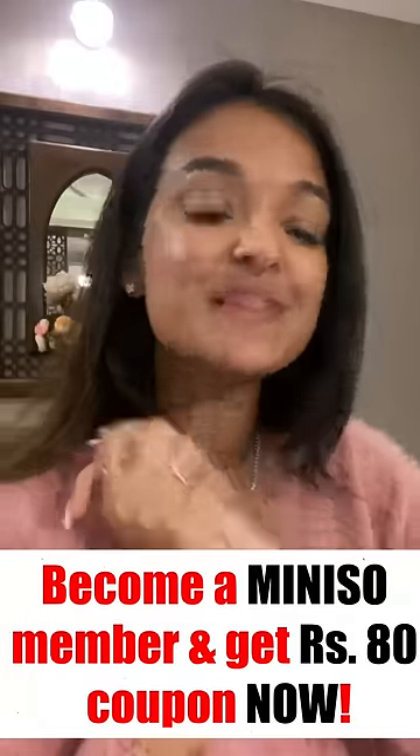So much under just 1000 rupees — that's crazy! Register yourself as a Miniso member and get an 80 rupees coupon code now.